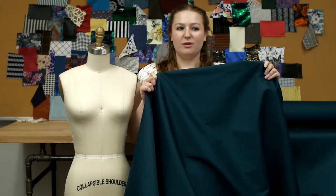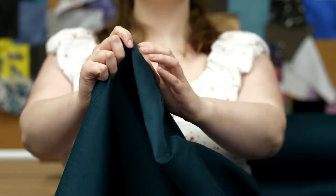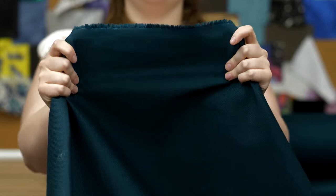This is product number 320407, Mood's Dark Teal Stretch Woven Cotton Piguet. This product is 130 grams per square meter with a 59 inch width. It has a soft textured hand and weft stretch and it's completely opaque.